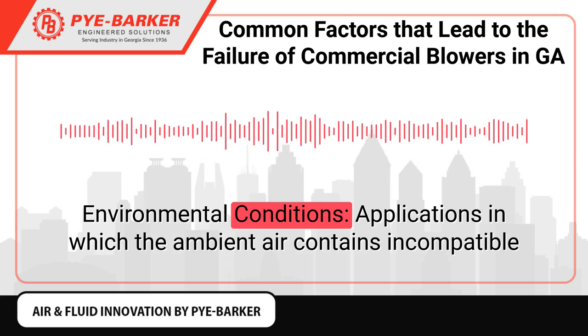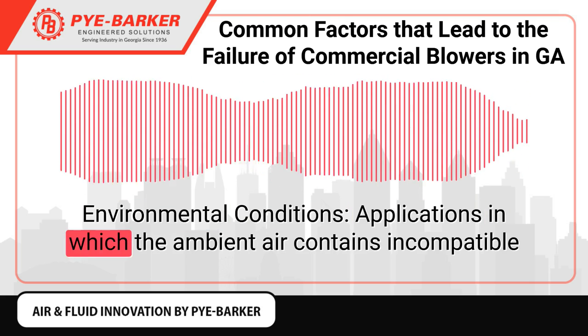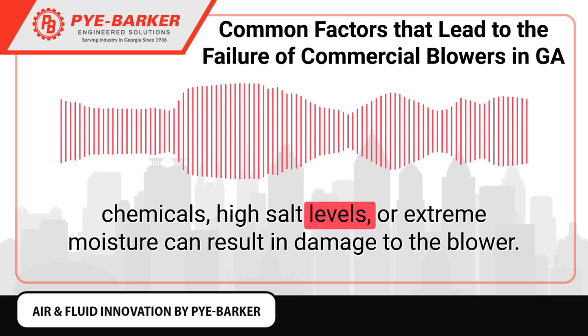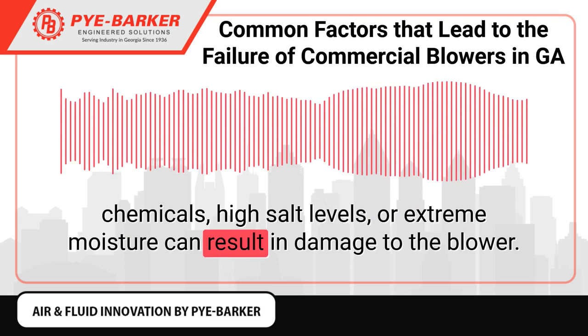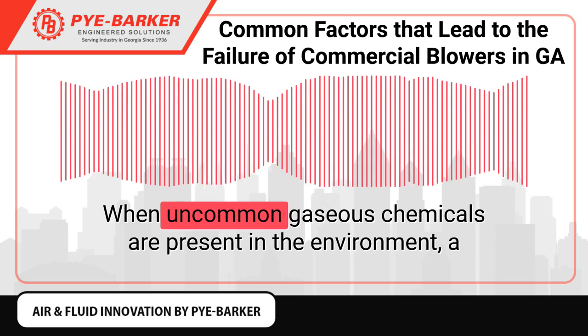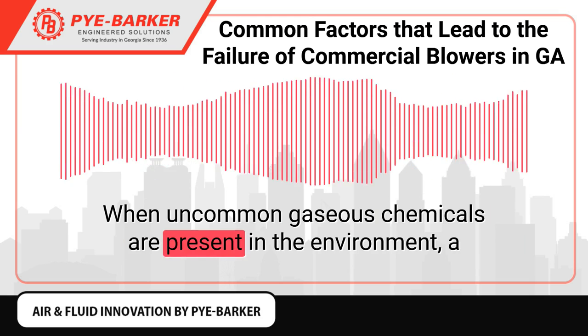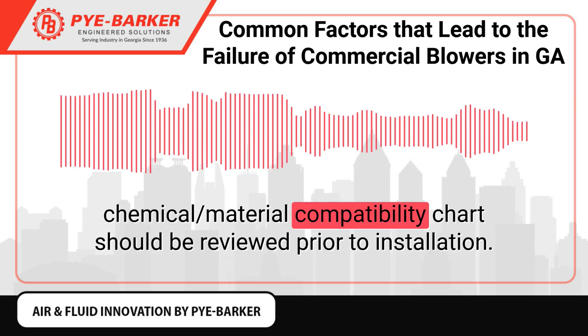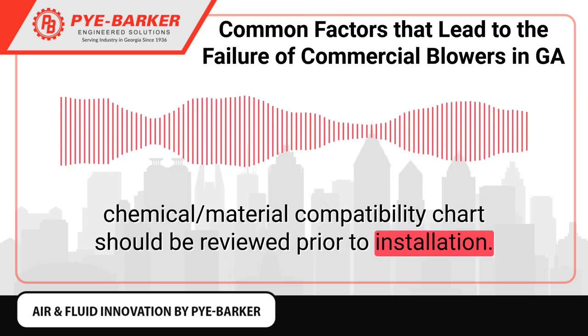Environmental conditions. Applications in which the ambient air contains incompatible chemicals, high salt levels, or extreme moisture can result in damage to the blower. When uncommon gaseous chemicals are present in the environment, a chemical-material compatibility chart should be reviewed prior to installation.